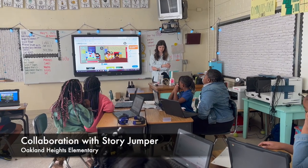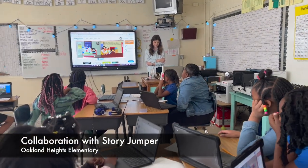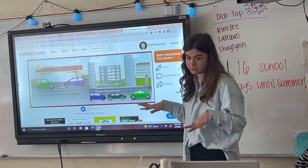Students at Oakland Heights Elementary are using technology to bring their stories to life. It's been really great because we've been able to really see how much they understand everything that we've done this year.